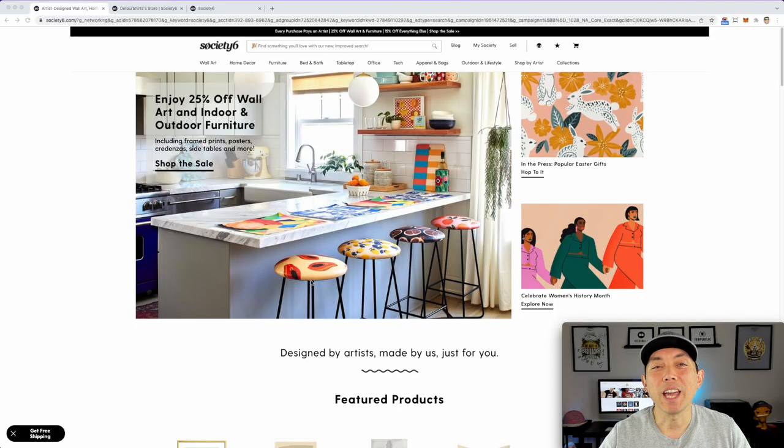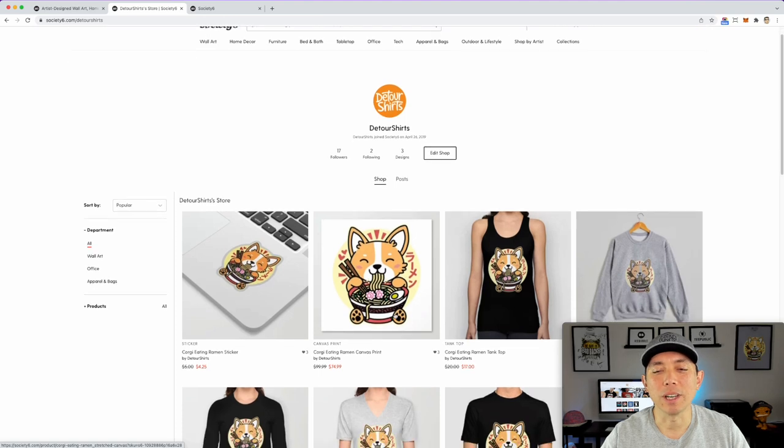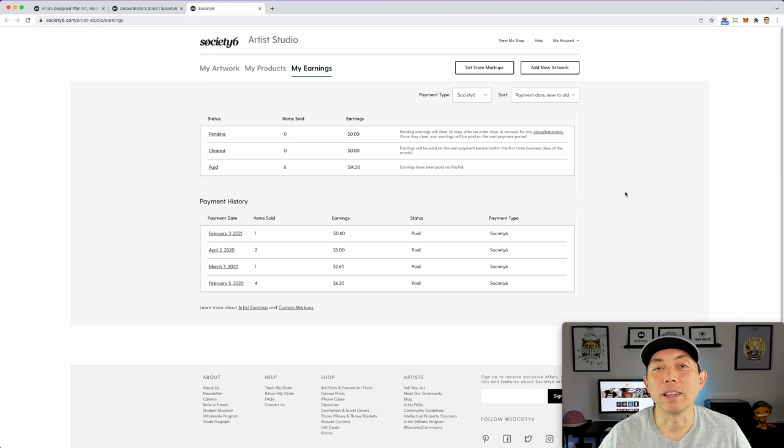Print on demand shop number eight is Society6, society6.com. I have a shop here, but I only have three designs — I put my corgi eating ramen design and a couple others. I did get a sale in February with just three designs, which is why it ranks at number eight. This is totally passive income. I really need to add more designs here, but with the lack of time I haven't — and this could be a good platform if I put more effort into it.